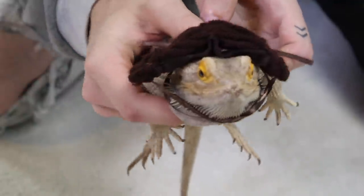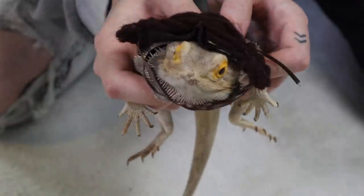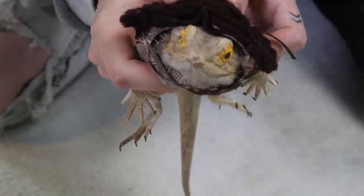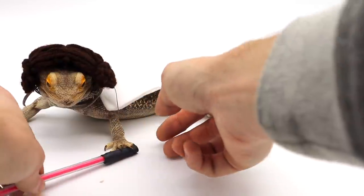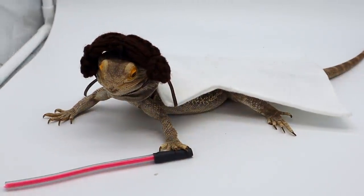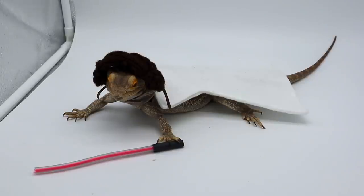Look at the Princess Leia wig! I'm going to go set up everything else in the light box, and then we're going to see Malachi's full outfit. Oh no, that's not food, sorry — that's a lightsaber. Very good. Oh my god, look at that. That looks so dumb. Perfect.